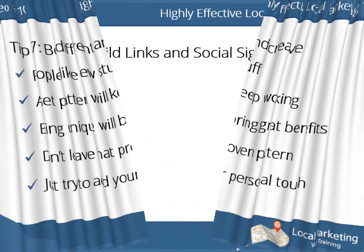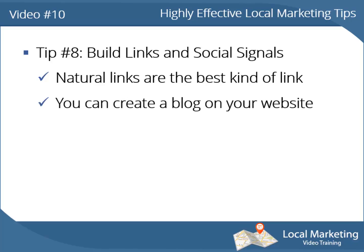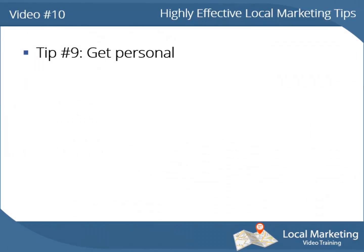Tip number 8: build links and social signals. When you build links to your website, remember natural links are the best kind. You can create a blog on your website and update it constantly, providing useful information to your audience and they will spread it for you. When your audience shares your information on Facebook and other social media, it creates strong social signals that search engines love.